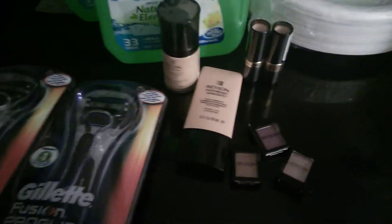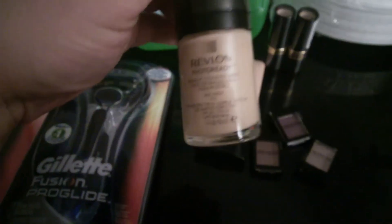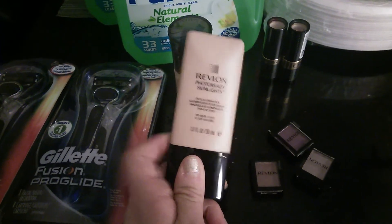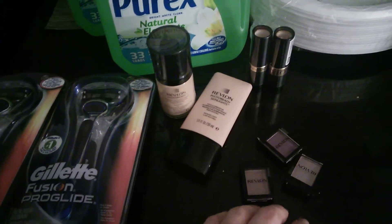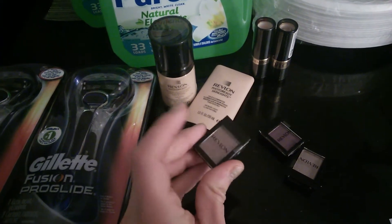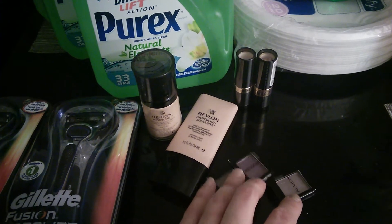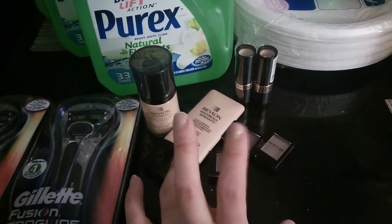I got this Revlon deal, which is spend about $15 get $5. I got the Revlon Photo Ready — 40% off, I think it was $8.97. The Revlon face illuminator, 40% off, I believe $8.97 and change. Then I got three Revlon single shades — those are $1.79 with 40% off. Two lipsticks, normally $8.97, running about $5 and change. So all together, about $32 or $33.